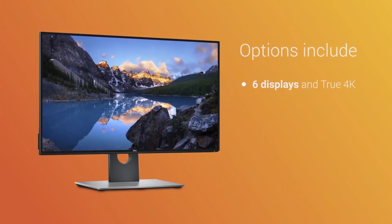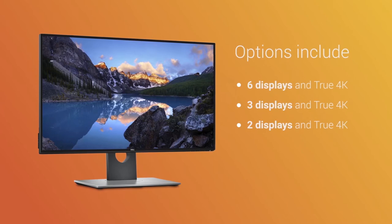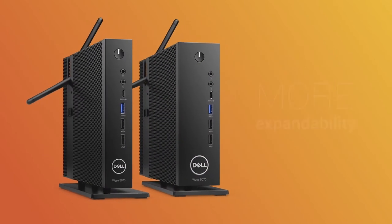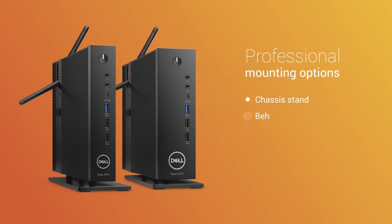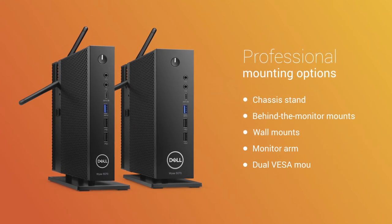Additional options include up to 6 displays in true 4K, 3 displays in true 4K, 2 displays in true 4K, and 2 displays with full HD. And with a choice between the slim chassis and extended chassis for more expandability, and a full range of professional mounting options, the 5070 is designed to be exactly what you need when you need it.